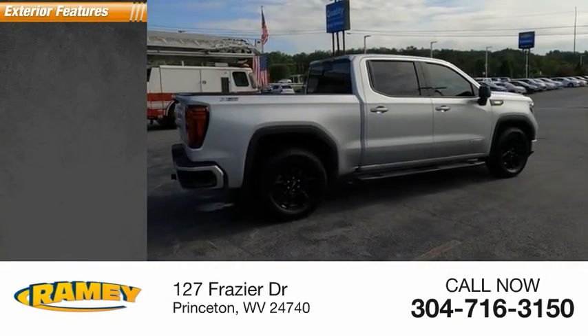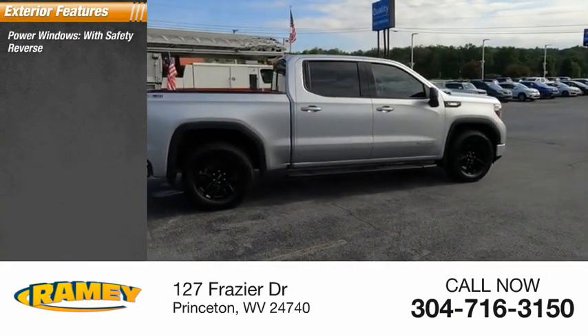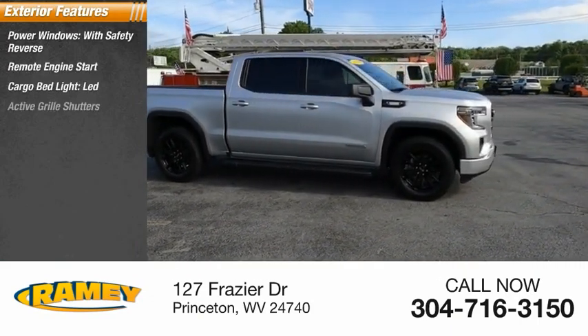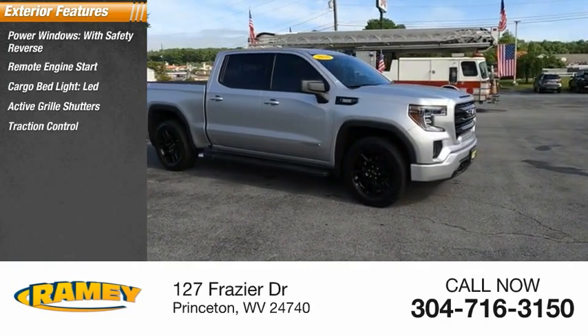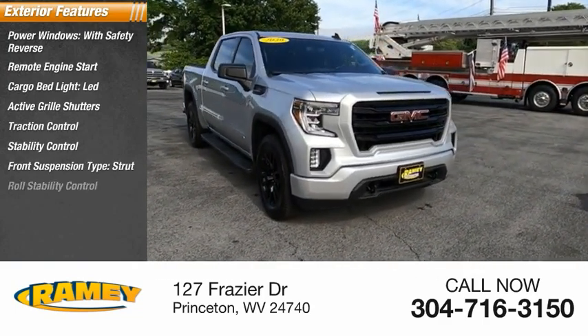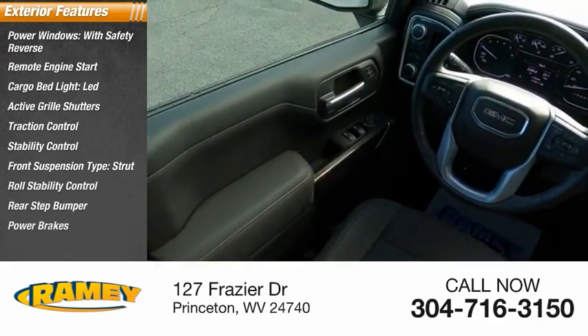Here are some of this vehicle's great options: power windows with safety reverse, remote engine start, cargo bed light LED, active grille shutters, traction control, stability control, front suspension type strut, roll stability control, rear step bumper, power brakes.